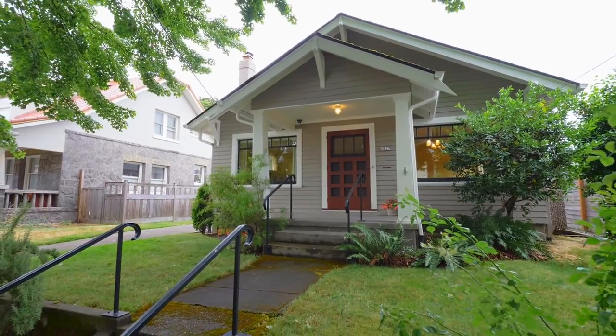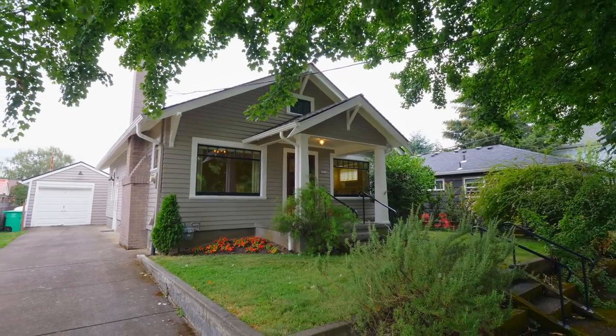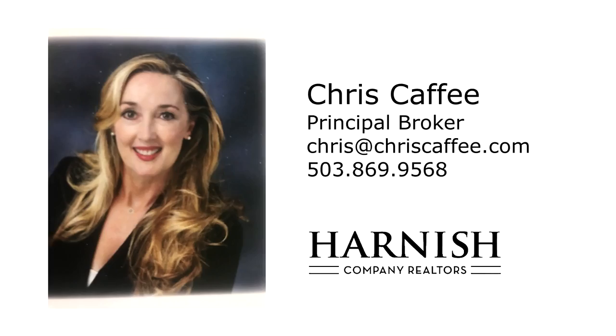This bungalow is absolutely pristine and ready for you to call home. For more information or to schedule your own personal tour, please contact Chris Caffey with Harnish Company Realtors.